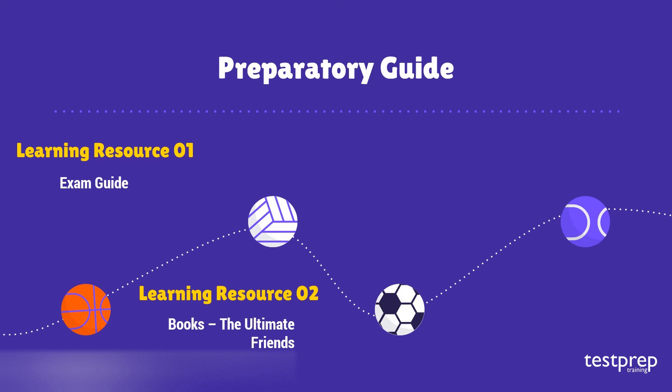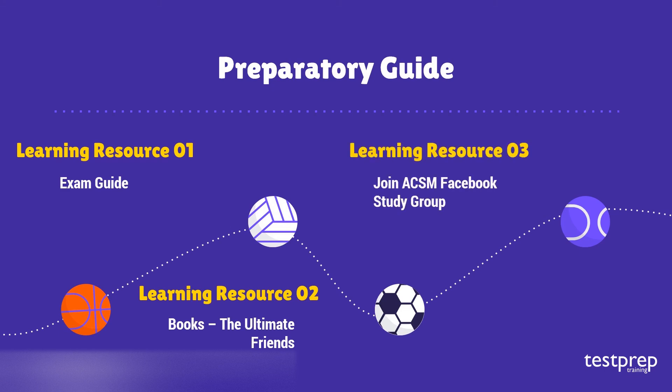Learning Resource 2 — Books: Books have consistently been the most favorite asset while preparing for any test, as they provide in-depth clarity about the subject. There are a great number of books available for ACSM certification preparation. Learning Resource 3 — Join ACSM Facebook Study Group: A good way to gain knowledge and know where you stand is to join online forums and study groups, where you can connect with other candidates and stay motivated.